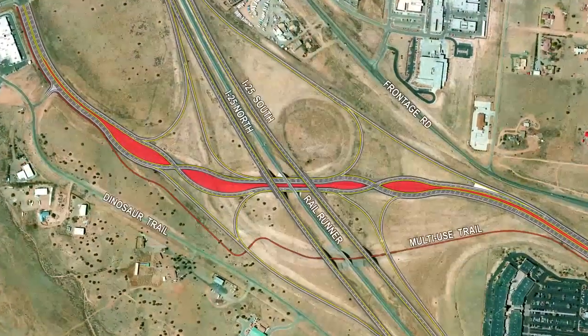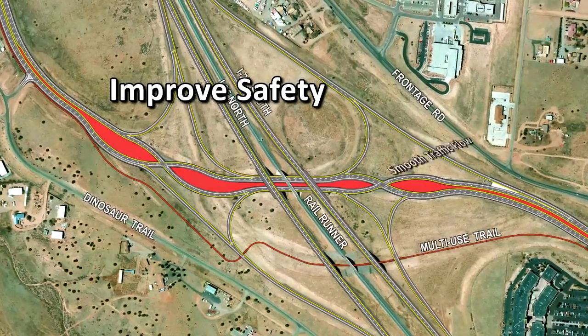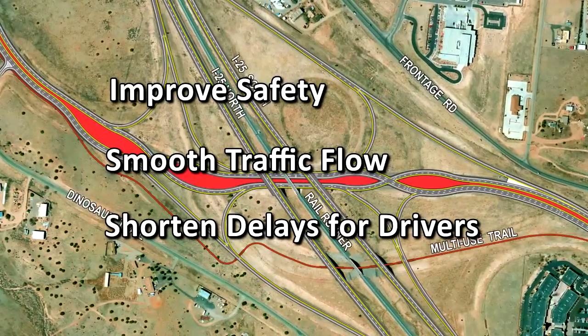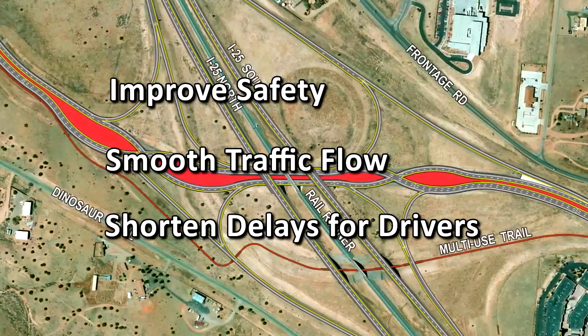The cutting-edge project promises to improve safety, smooth the traffic flow, and shorten delays for drivers. It would be the first of its kind in New Mexico.